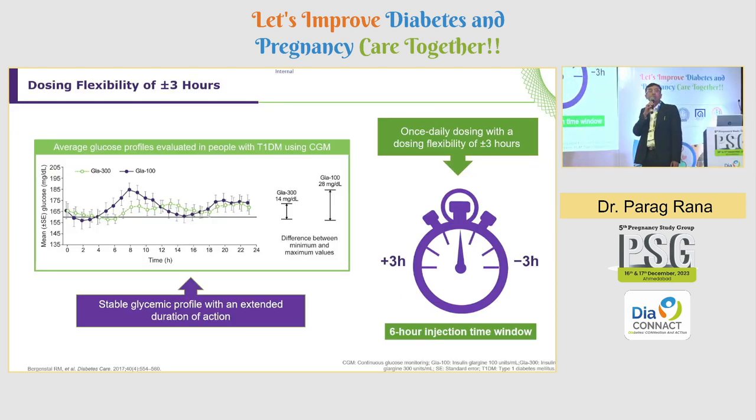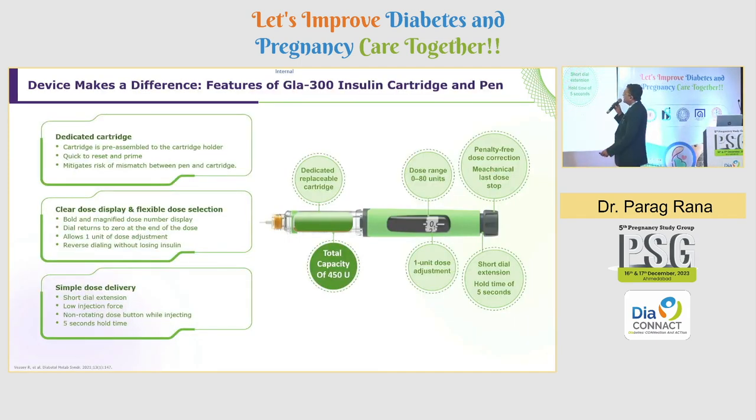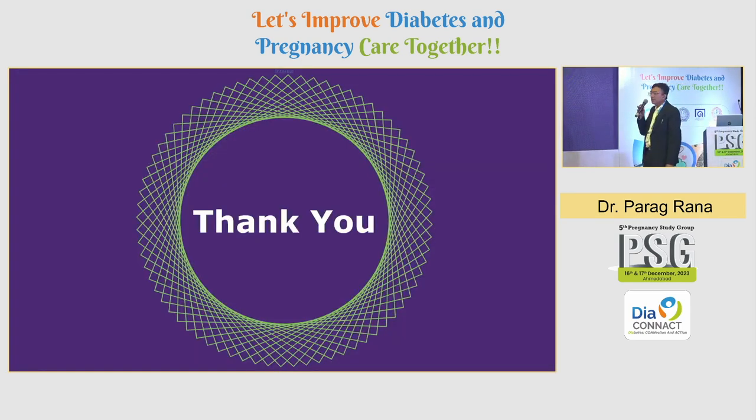Glargine U300 also offers dosing flexibility of ±3 hours and a stable glycemic profile with extended duration of action, making it very versatile with a 6-hour injection time window. The dedicated replaceable cartridge has a dose range of 0–80 units and 450 units per cartridge, making it cost-effective with 1-unit dose adjustments, a short dial, and a 5-second hold time after which the dial will not move forward automatically. With this, the talk is concluded. Thanks for your patient hearing.